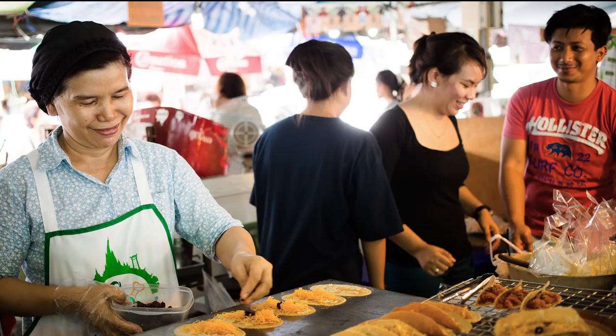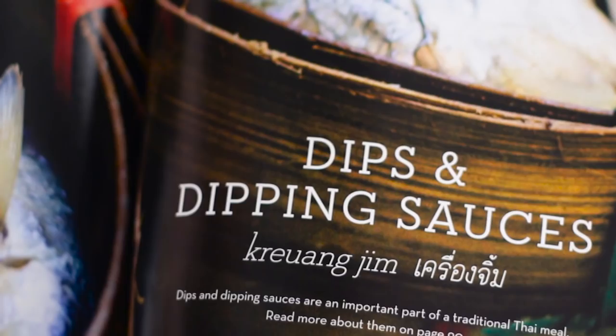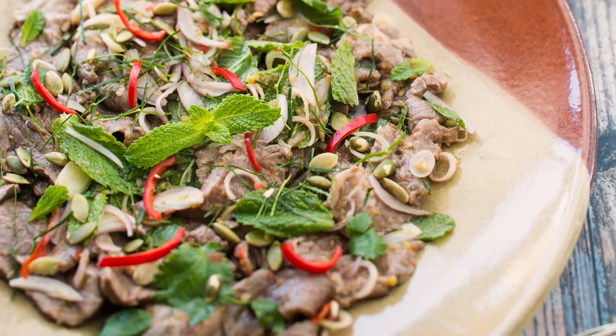Think of it like a handbook for Thai cooking. We explore Thai food culture, we talk about how to use different ingredients, we even delve into lesser-known topics like dips and desserts, and we ask basic but crucial questions like, what is a Thai curry? And once you get to the recipes, of course there are the beloved classic dishes, but also some hidden gems of Thai cuisine that you won't easily find outside of Thailand.